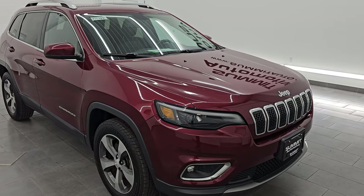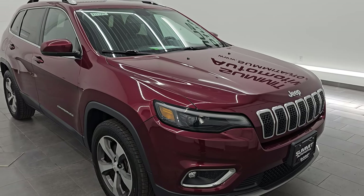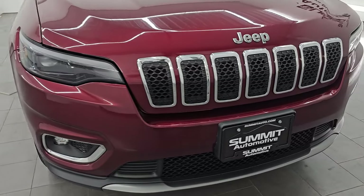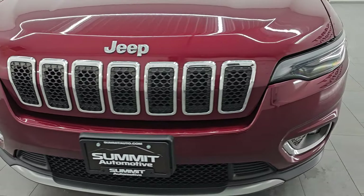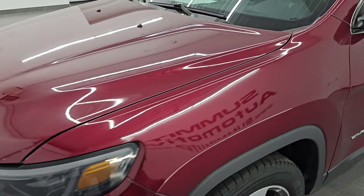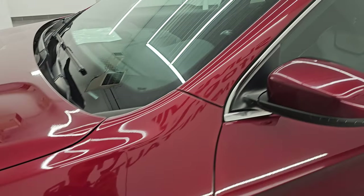This is a clean title history, clean Carfax two-owner vehicle from Wisconsin. I'm going to go all the way around in this video — inside, start it up, take a look under the hood, show you all the options, and just give you the most accurate representation I can of the vehicle.